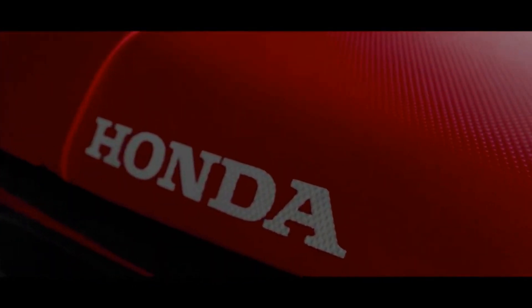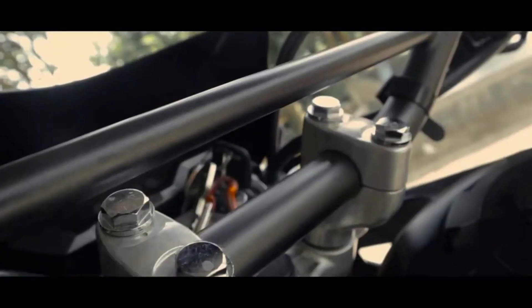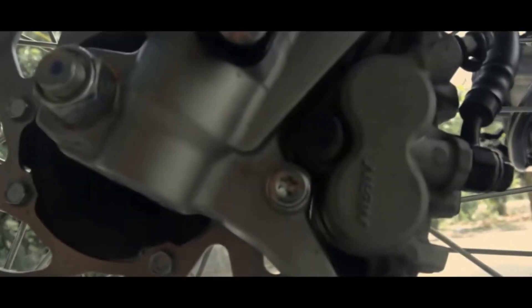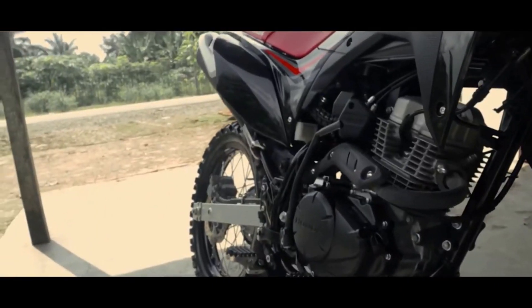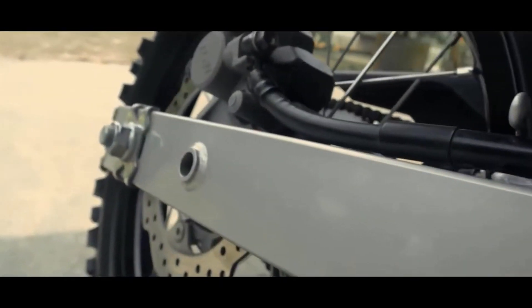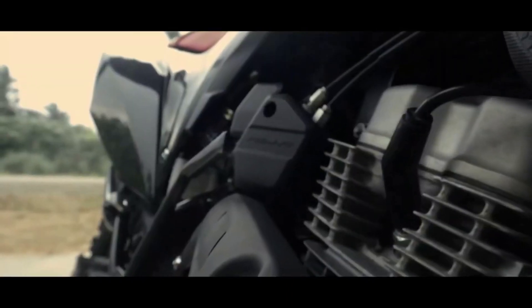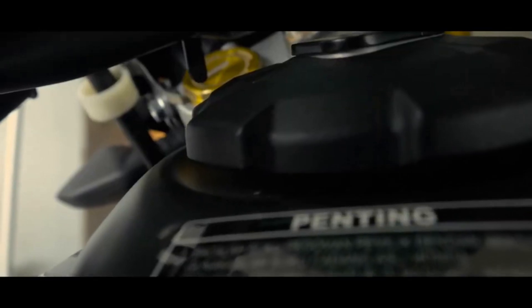Đến Honda CRF150, mẫu xe này mang thiết kế đặc trưng của dòng CRF danh tiếng, với màu sơn đỏ trắng thể thao cùng với những đường cạnh sắc nét. Trang bị đáng chú ý nhất của xe là cặp phục trước upside-down của Showa và phục sau dạng monoshock sử dụng công nghệ Honda Pro-Link. Nhờ vậy, xe đáp ứng tốt nhu cầu đi địa hình với độ khó trung bình. Một số trang bị khác bao gồm đồng hồ dạng LCD đơn sắc và hệ thống phun xăng điện tử FI.